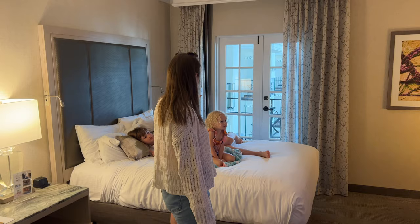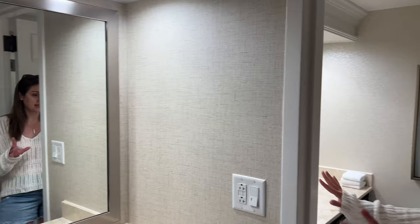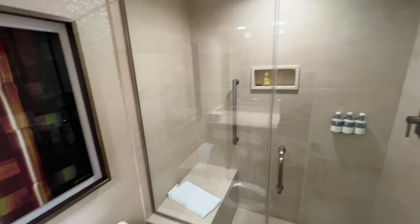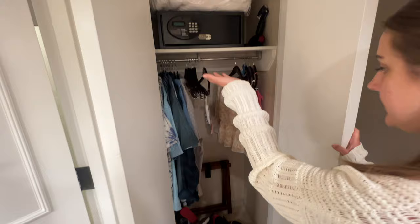Let's check out the bathroom. I really like that they have a separate sink out here, so one person can get ready while someone is showering in the back. We have a nice big walk-in shower. There's a lot of storage space in the rooms too — a nice little closet with a safe, an iron, all the standard stuff. It's just nice and comfy in here and really clean, which I like.